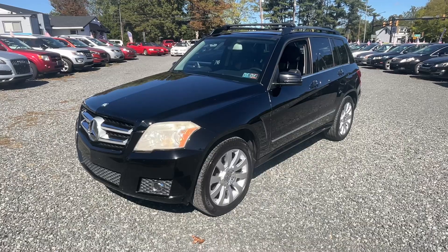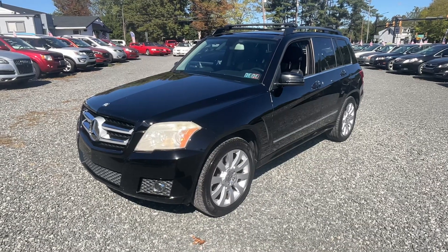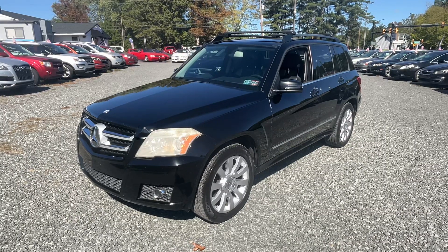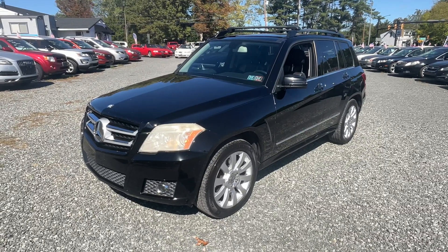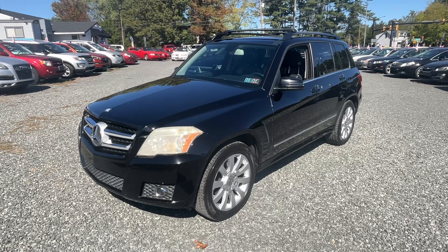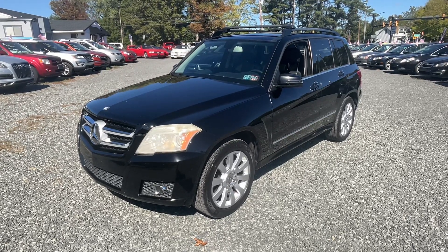This will probably make a good car for a student — a young lady or young guy — that needs that all-wheel drive capability. Definitely take a look at this car. We're Josie's Auto Sales in Gilbertsville. Please hit like, subscribe, and leave a comment. We hope to see you down here soon. Thanks for watching.